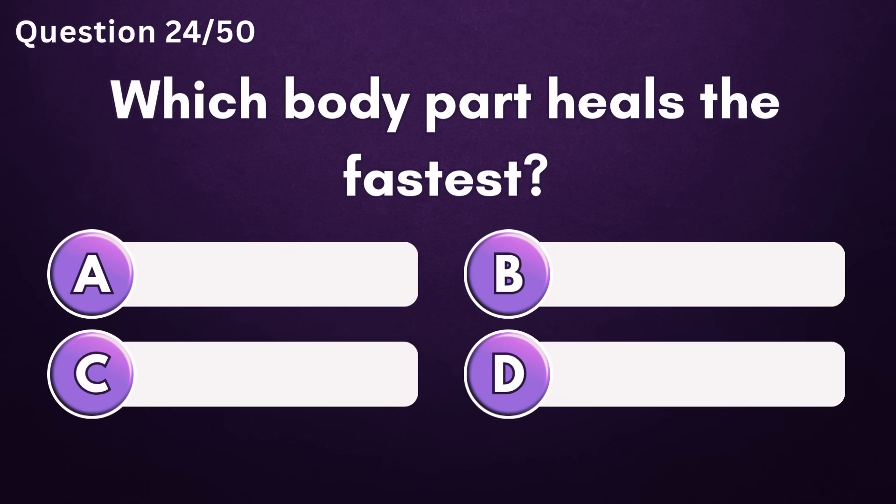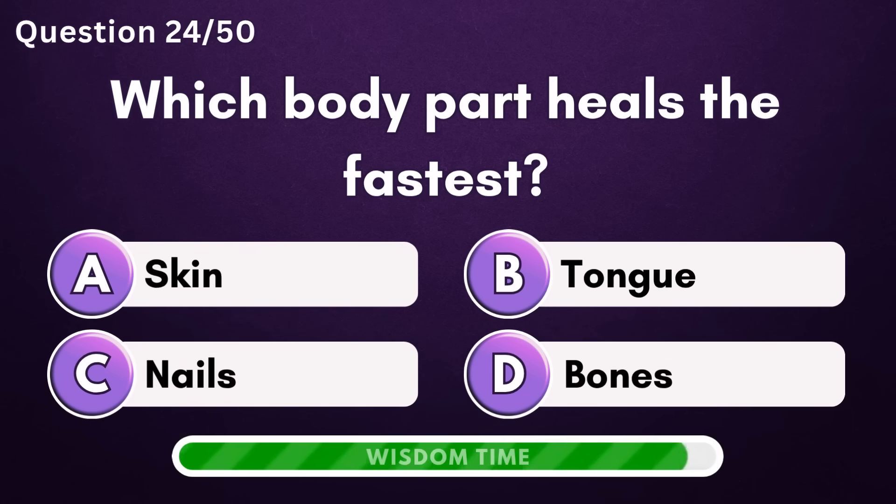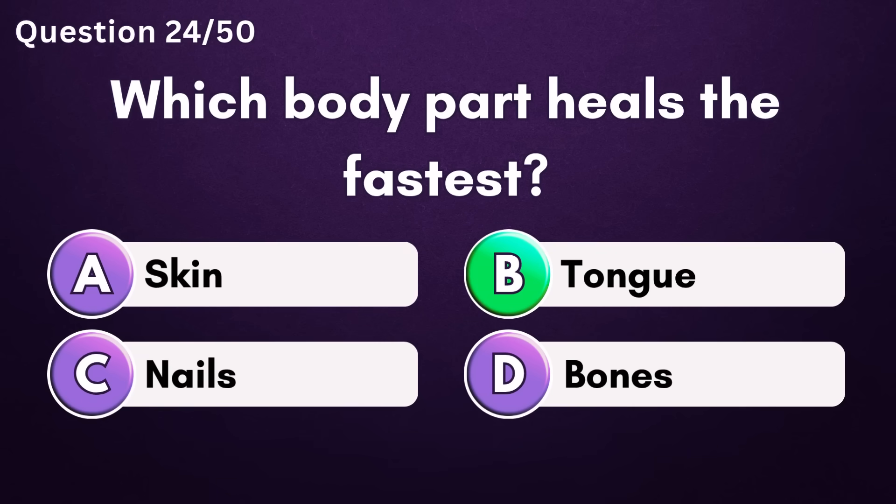Which body part heals the fastest? Answer B: tongue.